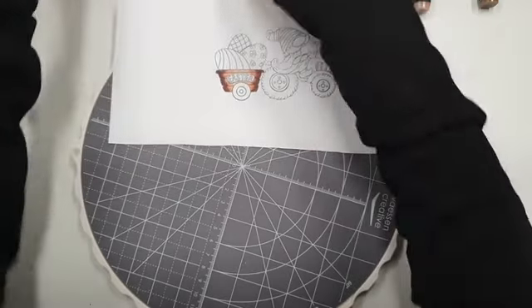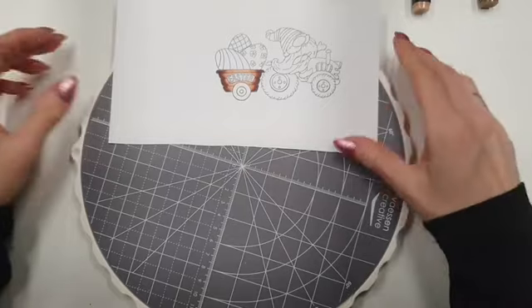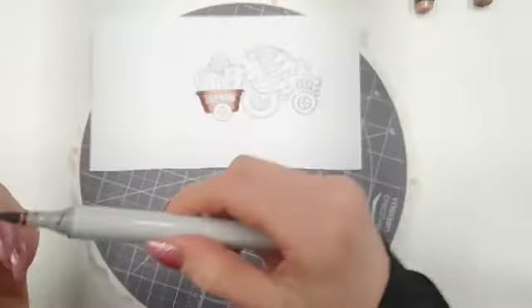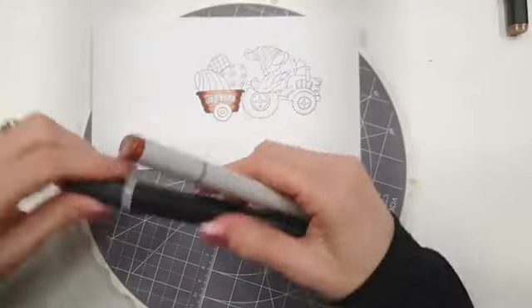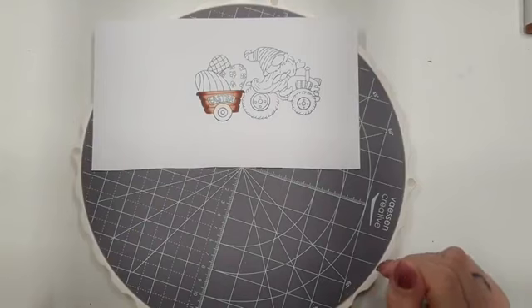Deze laat ik dan nu dus droog. Dan zie je ook echt het verschil, dat het nog heel mooi indroogt. Zal ik eens even de wielen laten zien met de grijs. Ik heb zo veel kleuren, laat ik mijn doppen er altijd af. En ben ik klaar, dan doe ik ze er weer op.